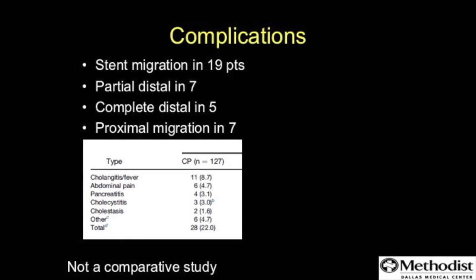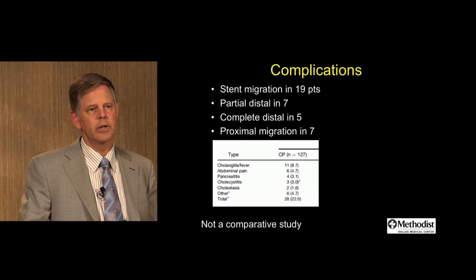Complications mostly involved stent migration — partial distal, complete distal, and in seven patients proximal migration, as demonstrated on the video. A minority of patients had other complications including cholangitis, but importantly only 3.1% of patients experienced pancreatitis. This was not a comparative study.